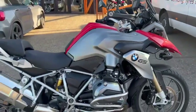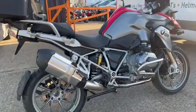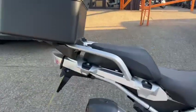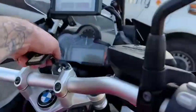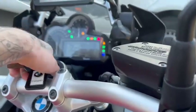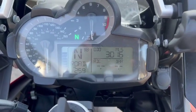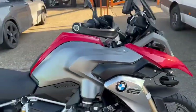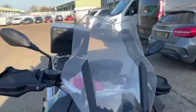Today we've got this BMW R1200 GS just arrived in stock. This is just a quick walk around video — the bike's yet to be valeted, it is a 64 plate, the mileage is 3,016. It'll be done in the next couple of days.